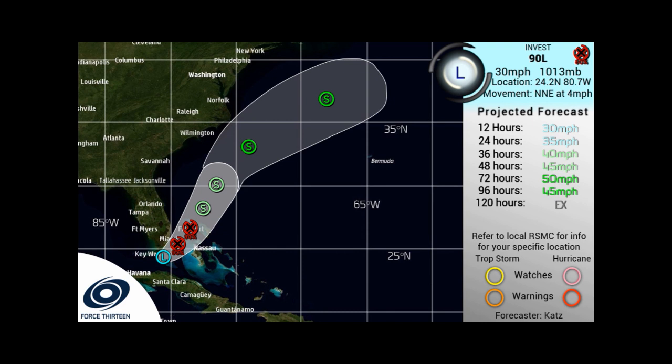You can see it on our cone right now. We do expect it to remain an Invest for the next 24 hours, then becoming a subtropical storm once it moves past Grand Bahama, though it could form earlier — that's why we have that CDPS stage 1 for Grand Bahama. It then becomes a tropical storm in day 3 and day 4, peaking at day 3 as a 50 miles per hour tropical storm, and in 120 hours it is extratropical.